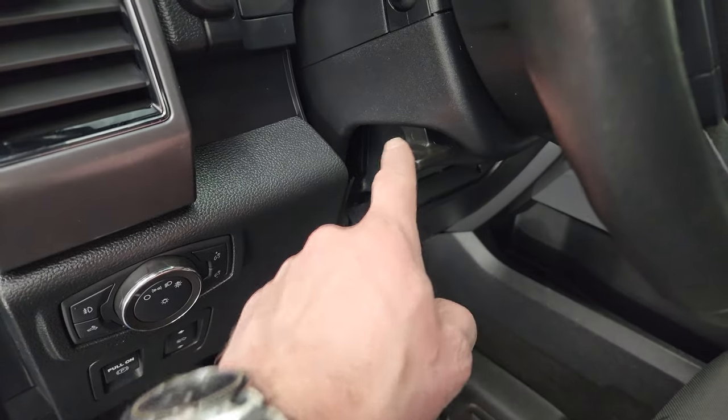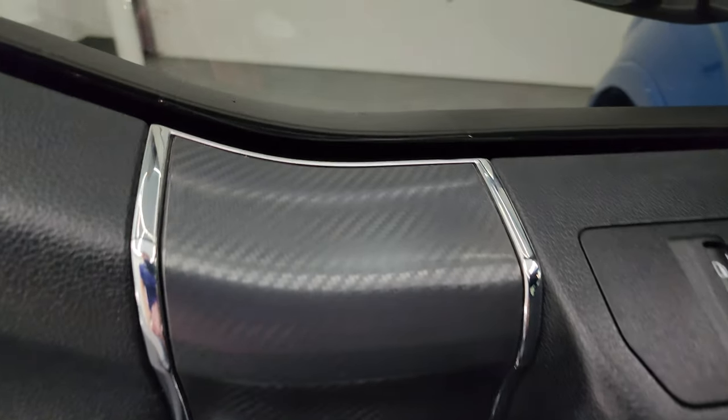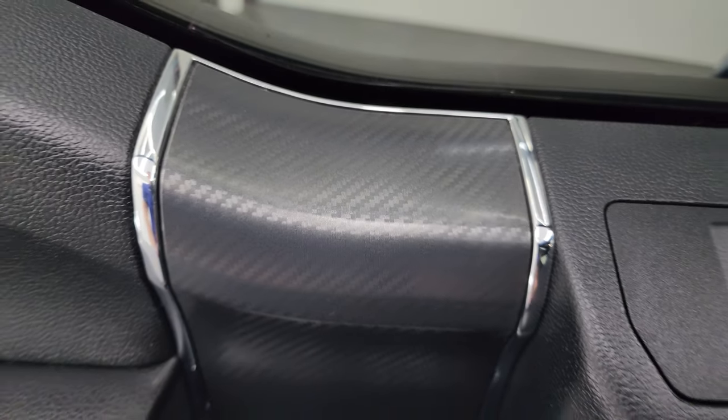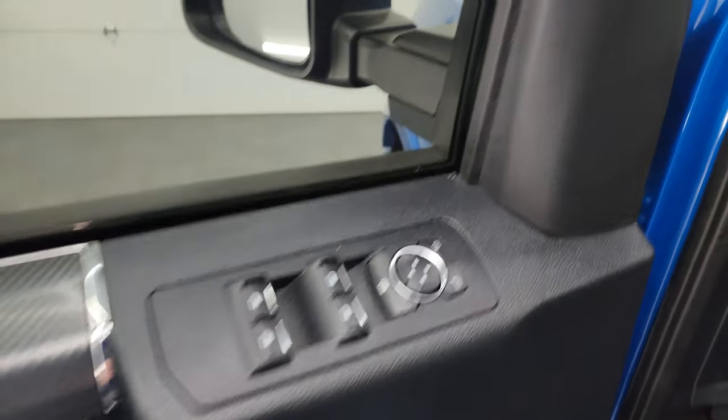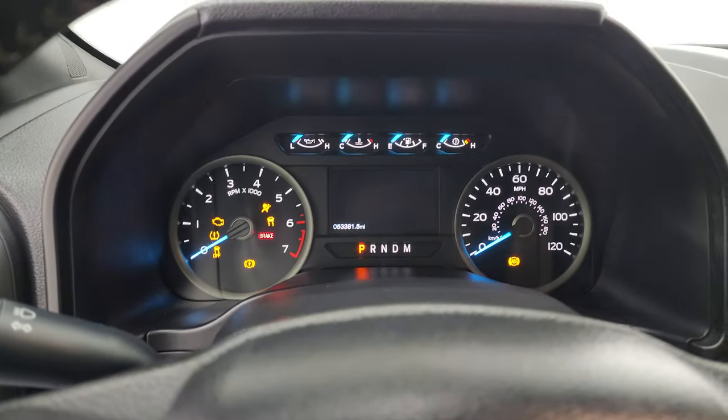Auto headlamps, power pedals, tilt and telescopic steering wheel, power windows, locks and mirrors. You get this carbon fiber-looking trim on the doors. We'll hop inside to check out the miles, the radio, and everything this truck has to offer on the interior.